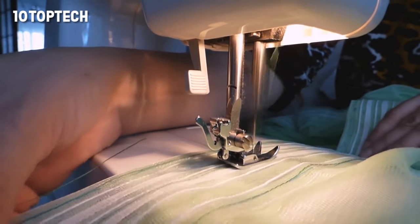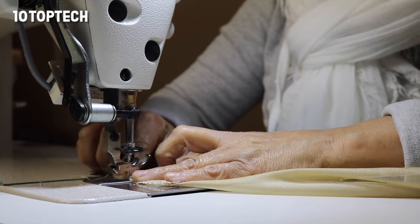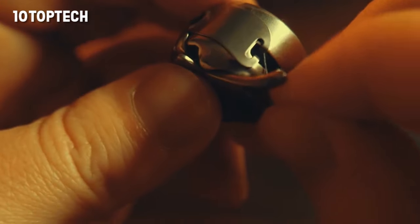Sewing machines come with lots of different add-ons, accessories, and capabilities that may not be relevant to you and just add unnecessary cost, while other features you cannot sew without. Here are some specific features to look at before shopping.